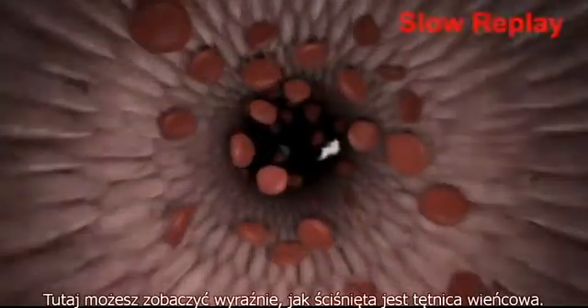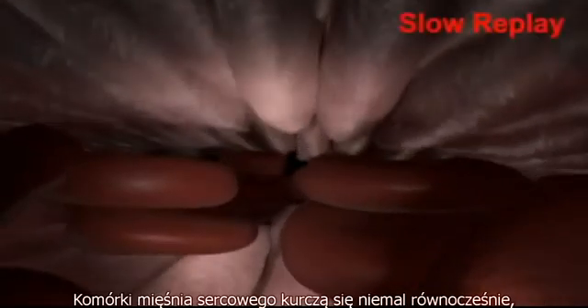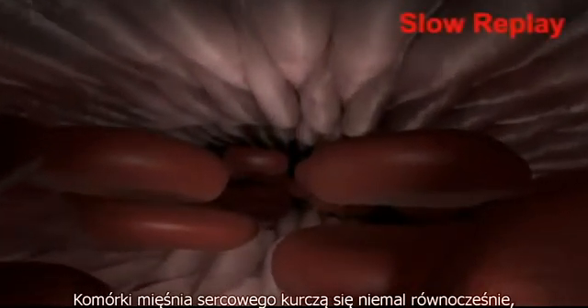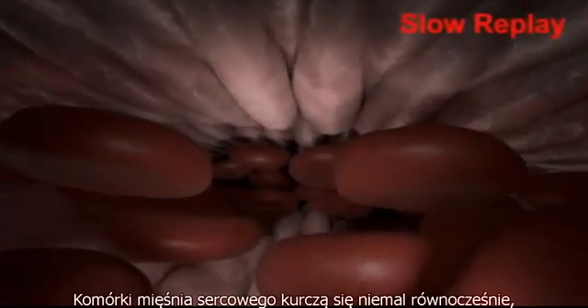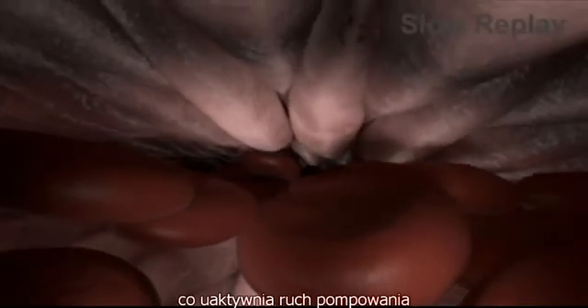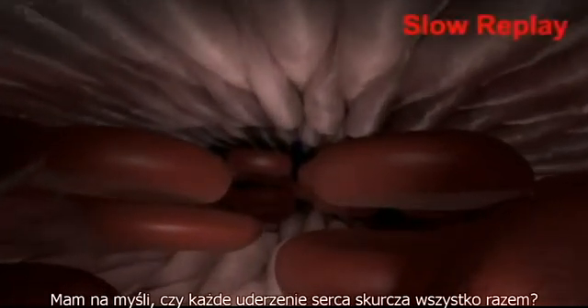Here you can clearly see how the coronary artery is squeezed flat. The heart is a huge muscle that contracts with every heartbeat in order to pump the blood. With every contraction of the heart muscle, the arteries of the heart are also squeezed together. And this happens with each heartbeat? Does each heartbeat squeeze the coronary arteries flat?